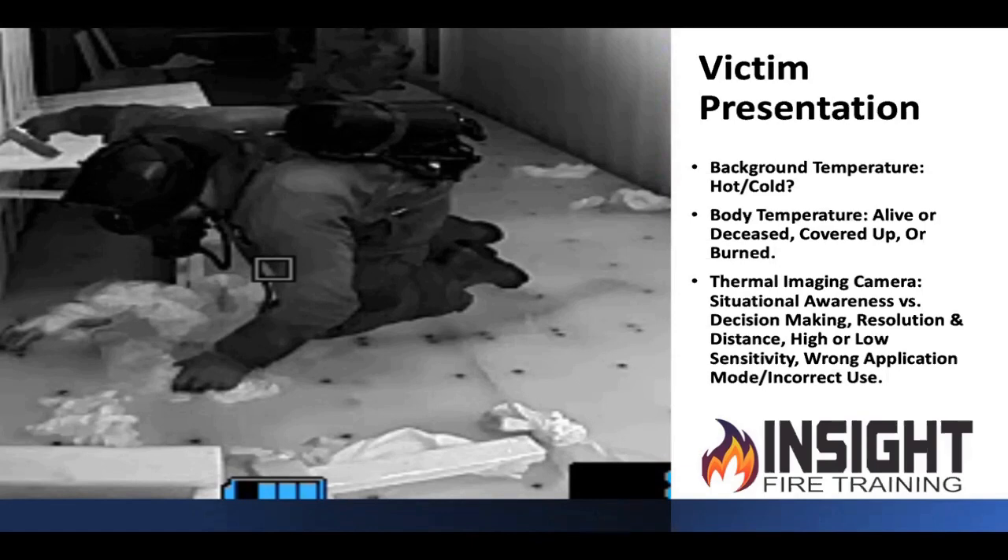If that person is alive, they may look cold if any visible skin is visible and they're not covered up. But if they're deceased or burned up, they may look completely different, because now they're a passive emitter — meaning they are not emitting energy. They're absorbing it like your gear, and they may blend in.